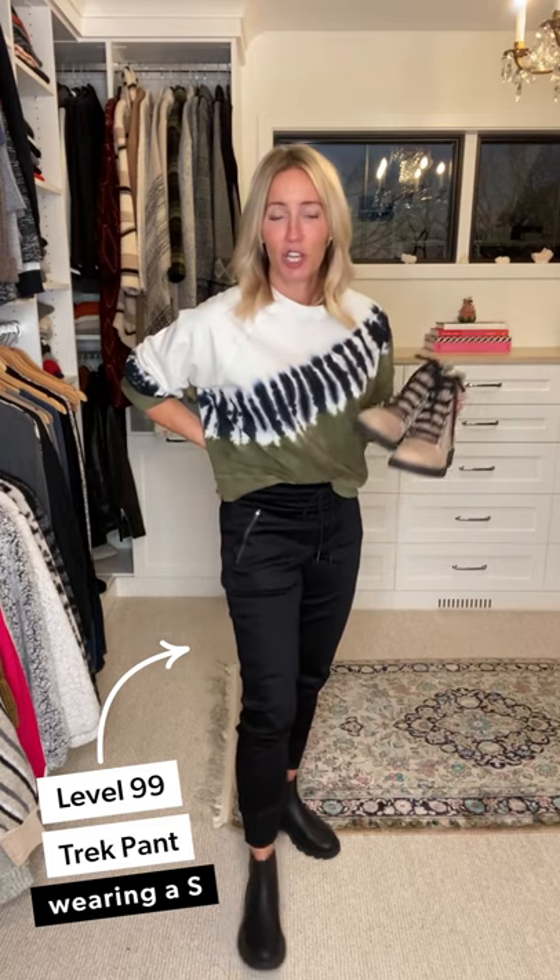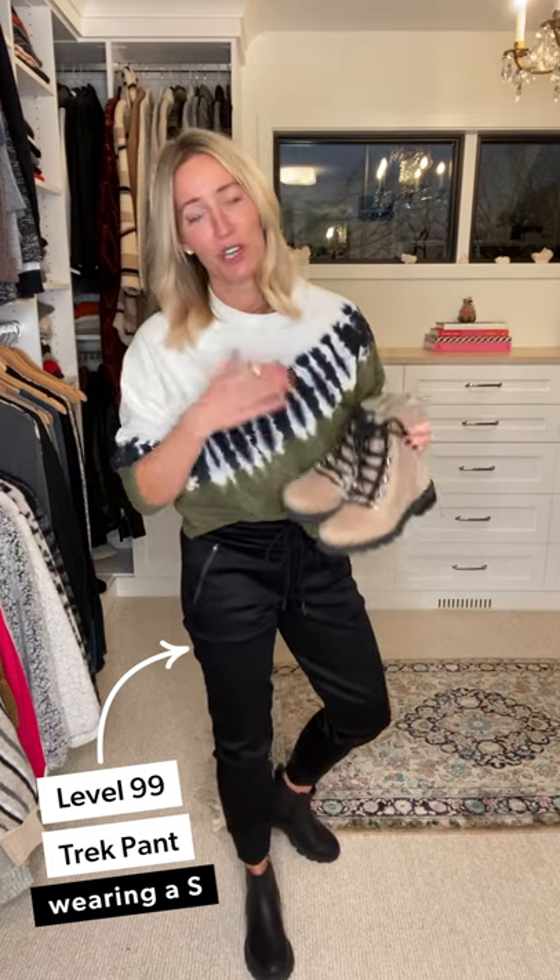I've been loving this style. I styled it the same way I do my combat boot — popped it on with what I think is the best-kept secret jogger we have in our assortment: the Level 99 Trek pant. It has yummy stretch but more of a twill, so if you're looking for something that's not a true jogger sweat pant, this guy has all the bells and whistles of a normal pant with all the comfort of a jogger. It disguises itself as a little bit dressier — pull-on drawstring with great side zips.